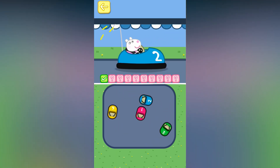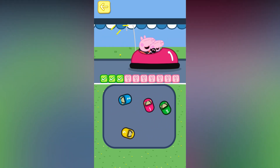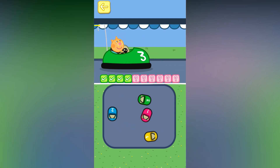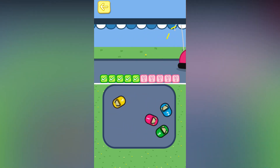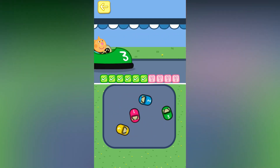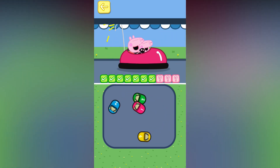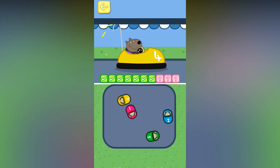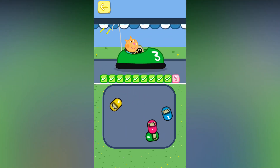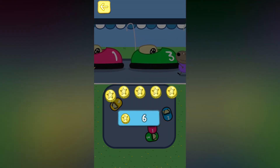Bump car number two. Bump car number three. Bump car number two. Bump car number two. Bump car number three. Bump car number four. Bump car number three. Bump car number four. Bump car number two. Bump car number three. Well done! You've won five tokens!